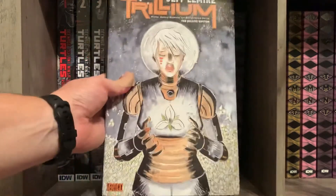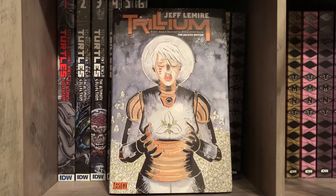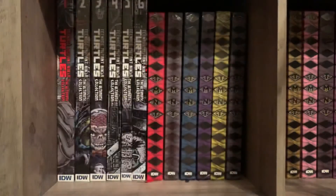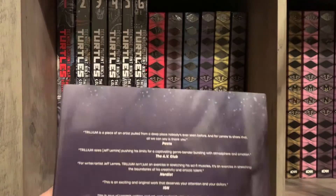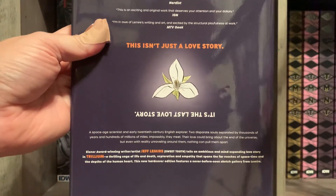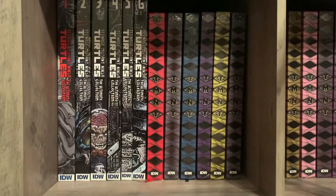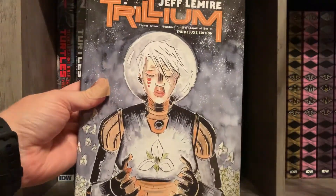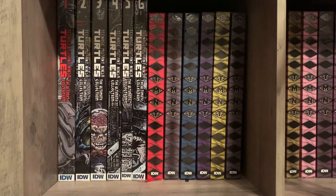Also an eBay purchase: Trillium by Jeff Lemire. This was a hole in my Jeff Lemire shelf — I missed it when the deluxe came out and kept kicking myself as the price shot up. I almost bought the trade paperback a few times, but kept looking, and finally found a copy on eBay from someone who didn't know what they had and got it for really cheap.